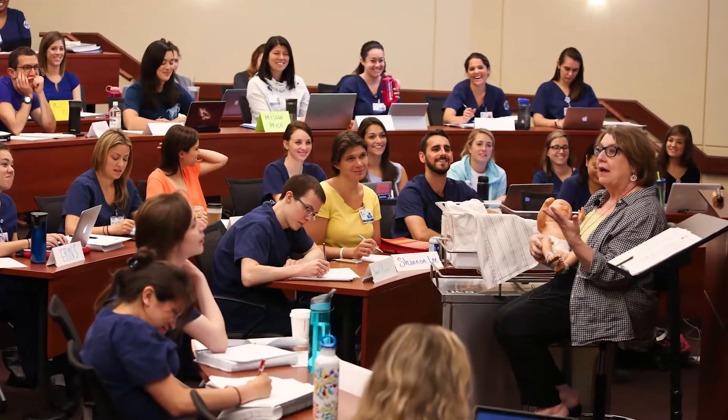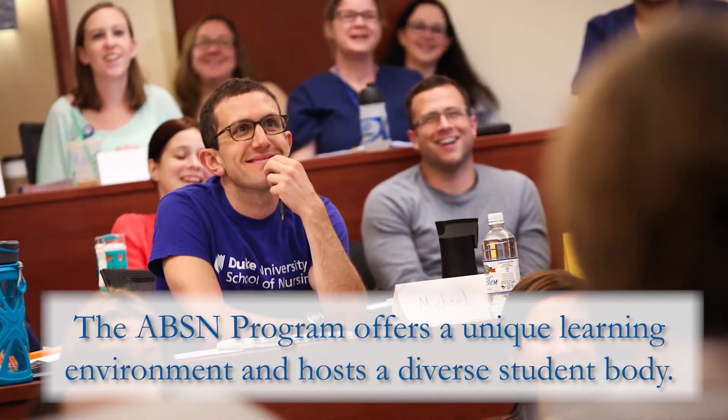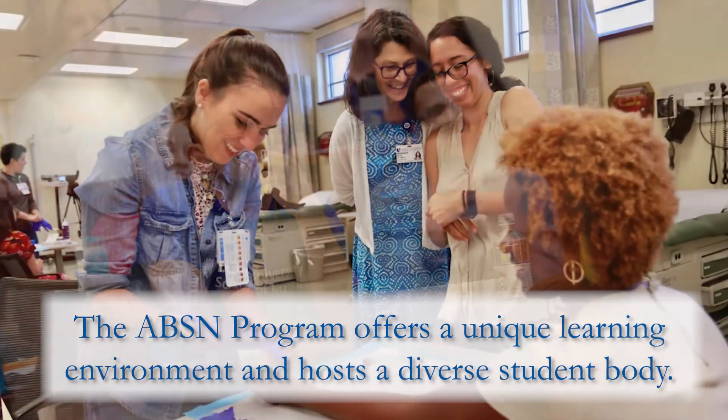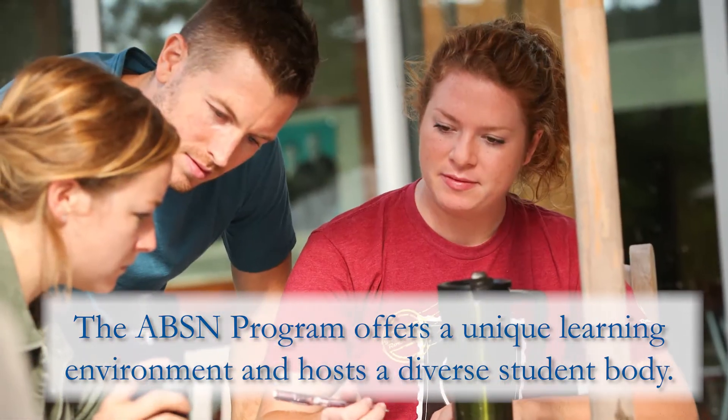These are students that have a degree — whether it's another bachelor's degree all the way up to their doctorate — who have chosen to take a new path in life, and they bring those skills and that learning and apply it to nursing practice.